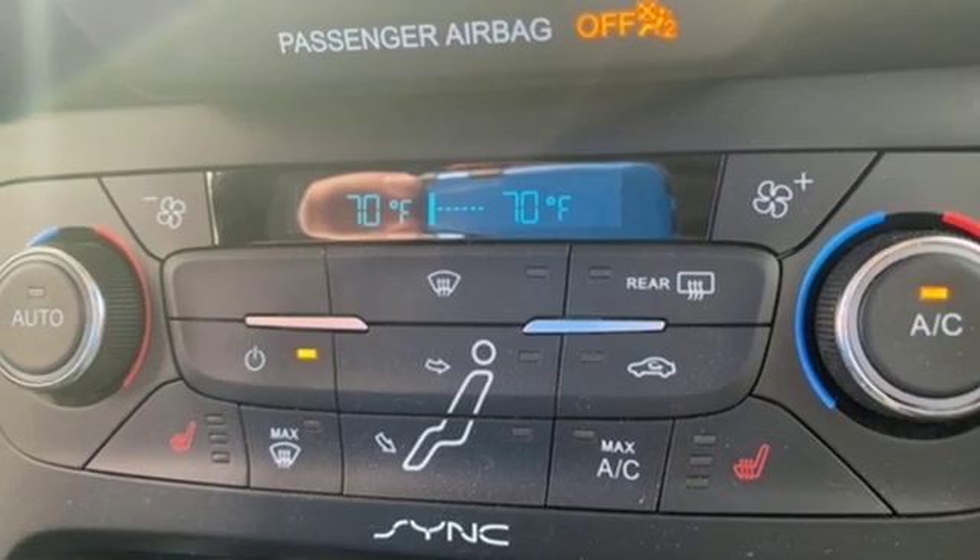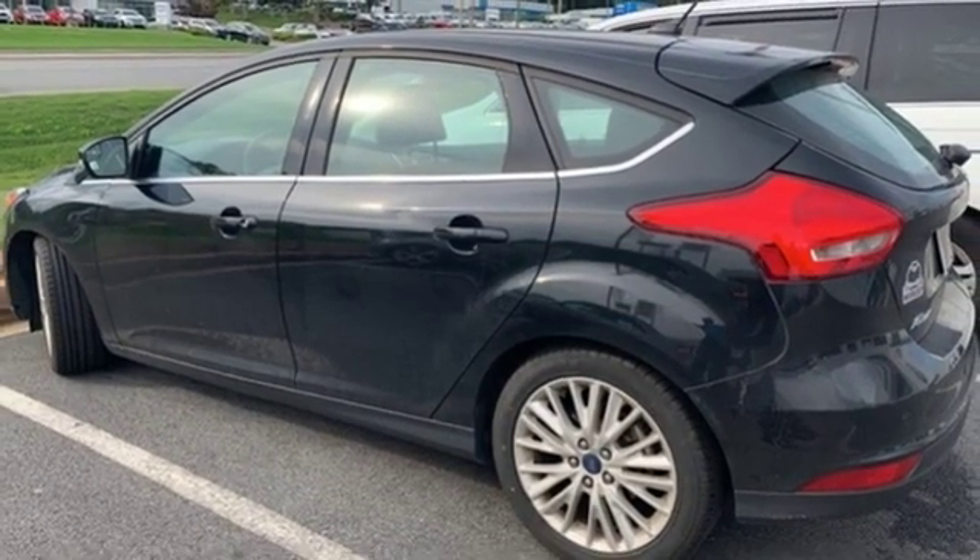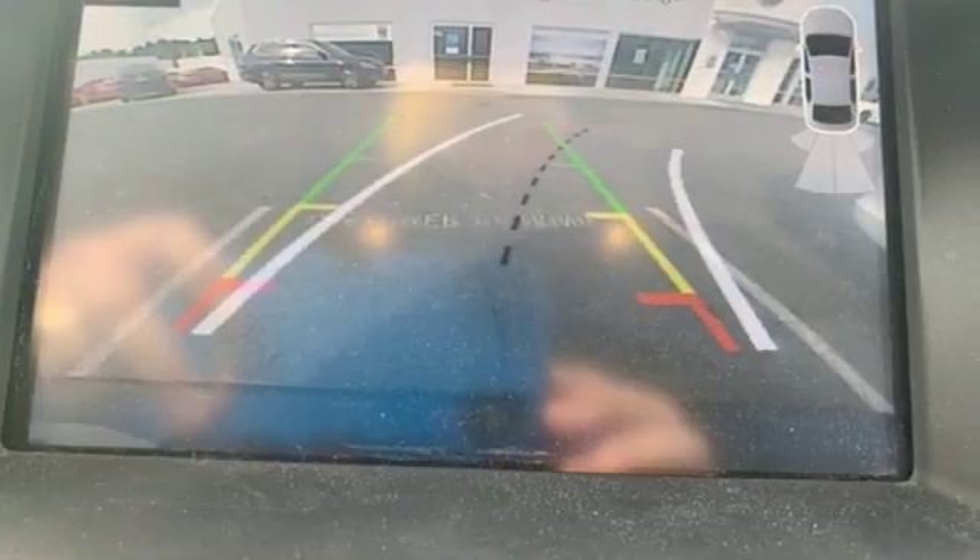Dual zone climate control, in-line four-cylinder engine, active grille shutters, gas pressurized shocks, and auto shift manual transmission.